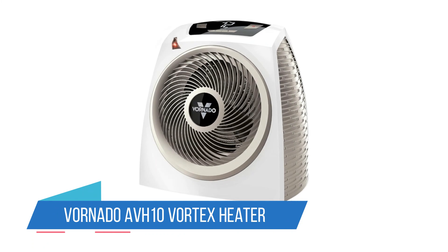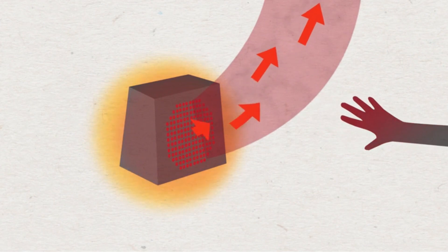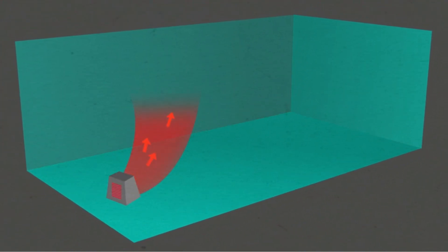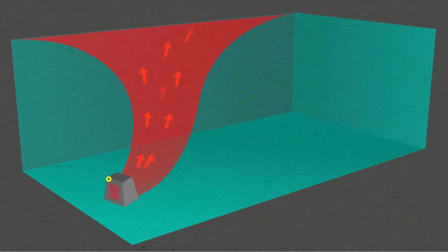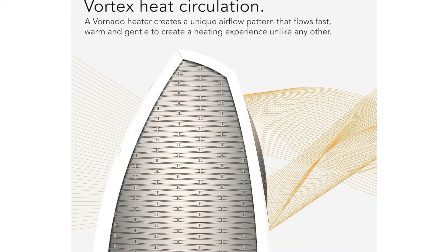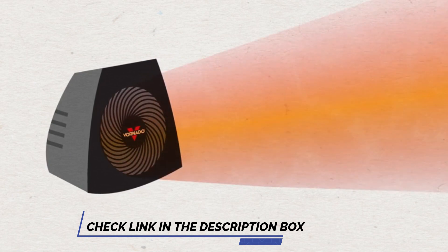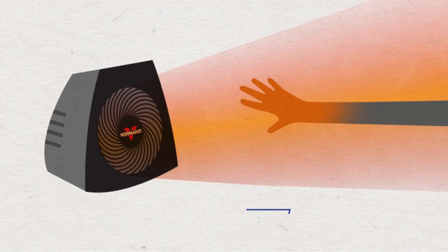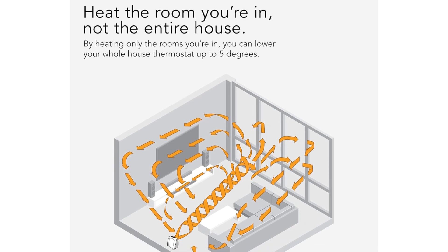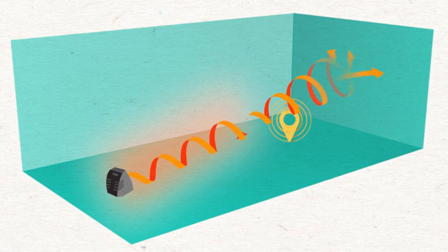Number 3: Vornado AVH-10 Vortex Heater. The AVH-10 utilizes Vornado's unique Vortex technology to circulate warm air efficiently throughout the entire room, resulting in even heating and eliminating cold spots, ensuring a consistently comfortable environment. With its intelligent auto-climate control feature, the heater continuously monitors the room's temperature and adjusts the heat output to maintain your desired level of warmth, helping save energy. You can choose from two heat settings — whether you need a quick burst of heat or a steady, gentle warmth, this heater has you covered.